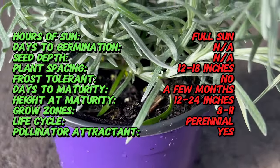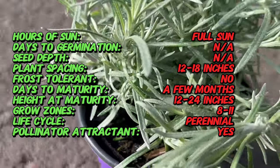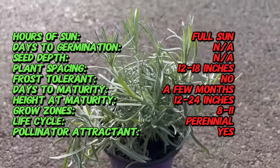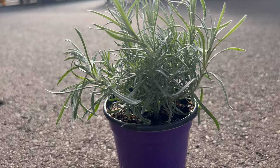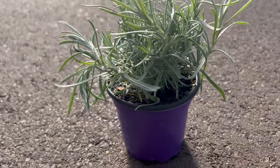Curry italicum is a small perennial herb with narrow silver-green leaves that are densely packed along upright stems. The leaves have a distinct curry-like aroma when crushed, hence the common name. In summer, the plant produces clusters of small yellow flowers that add visual interest to the garden and attract pollinators. Its compact growth habit makes it well-suited for container gardening or as a low-growing border plant.